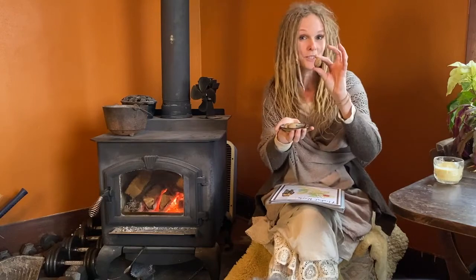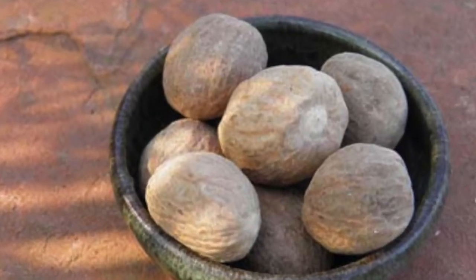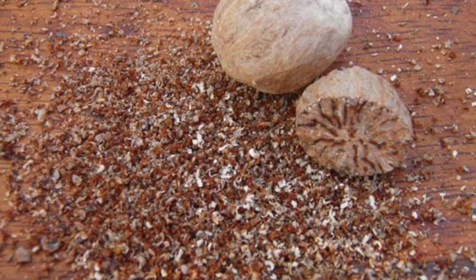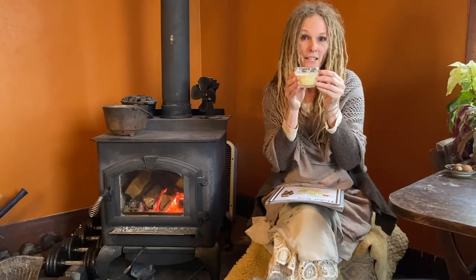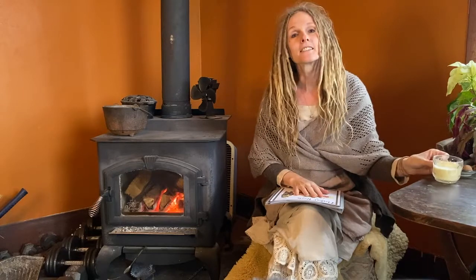Nutmeg is a wonderful warming herb that's often found in our kitchens. This is what it looks like whole, but often you'll find it ground in your kitchen because it's a lot easier to use that way. You might recognize the flavor of nutmeg in a popular holiday drink known as eggnog. Nutmeg is a very relaxing herb and it's also good for helping us with our concentration, and these are just a few things that we can use nutmeg for.